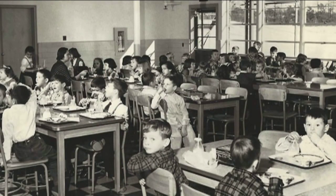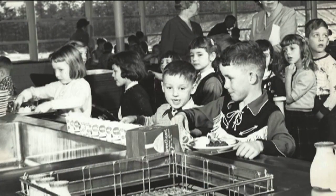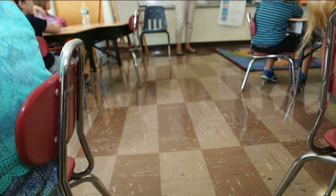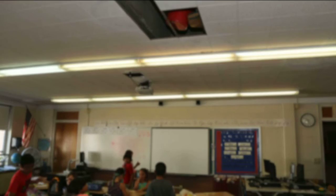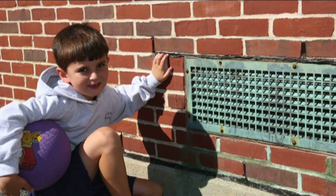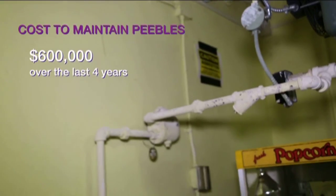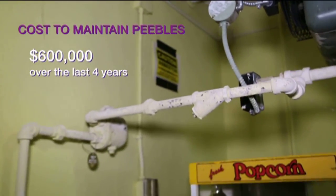In response to the explosive population growth of the 1950s, the Bourne schools built the Peoples School. Some 63 years later, Bourne is faced with an exponentially deteriorating facility. Our custody of Bourne's children demands the highest care and margin of safety. The cost to maintain that margin is growing every year, severely impacting the effectiveness of Bourne's education dollar.